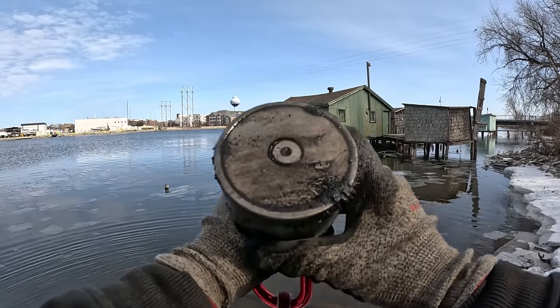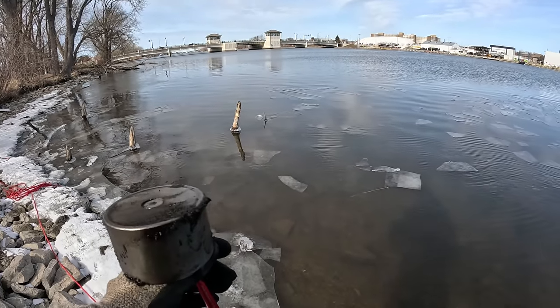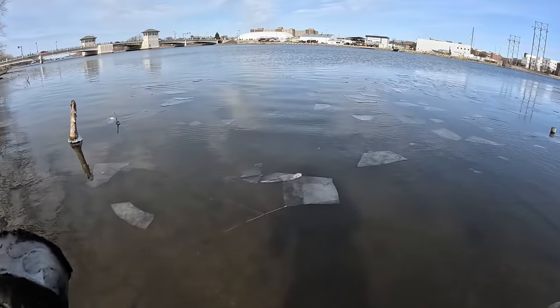Alright guys, check it out. Today I have my large 360 degree magnet with me. There's a little bit of ice on the shoreline here, but there's not much. I got my waders on, so we're going in.